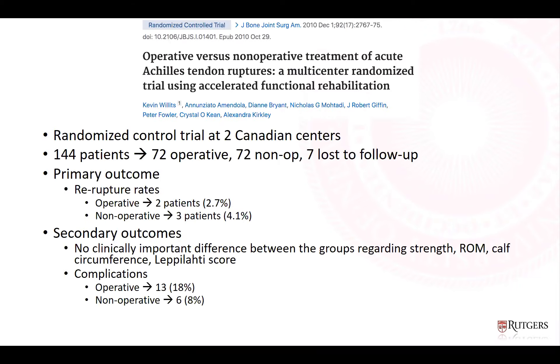A landmark randomized controlled trial published in JBJS in 2010 included 144 patients split between open end-to-end repair and functional rehab. The primary outcome was re-rupture rate, defined as a positive Thompson test, palpable gap, and loss of plantar flexion strength. Two patients in the operative group and three in the non-operative group re-ruptured, for rates of 2.7% and 4.1% respectively. Total complications were significantly higher in the operative group at 18% versus 6% for non-op. There was no significant difference between groups in strength, range of motion, calf circumference, or the Lepilati patient-reported outcome score.